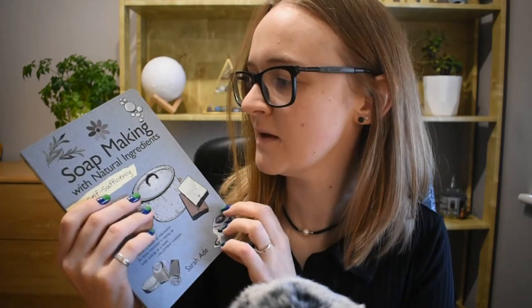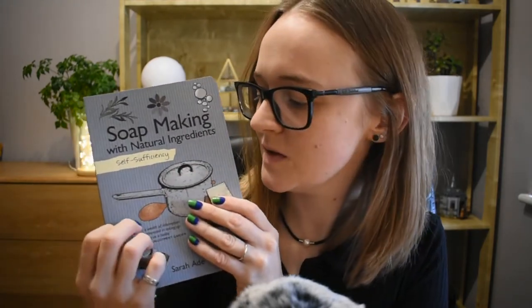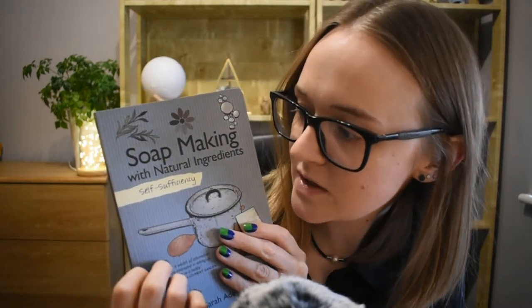Thirdly, I got this soap-making book with natural ingredients. This one is for my mum. She was with me at the gardens and she liked it, so I got it for her. She makes a lot of soap, so hopefully this will give her some new recipes to try.